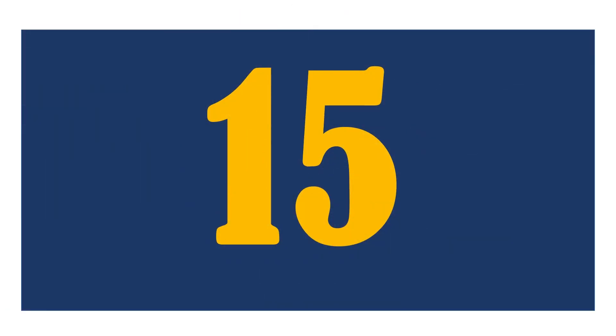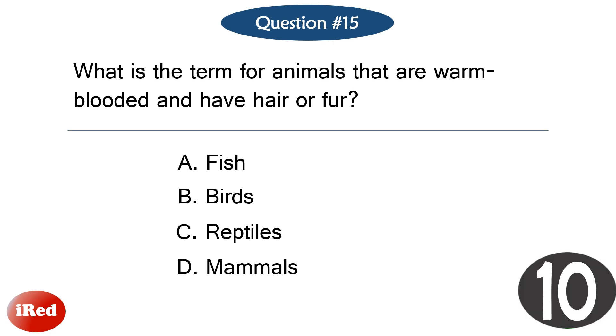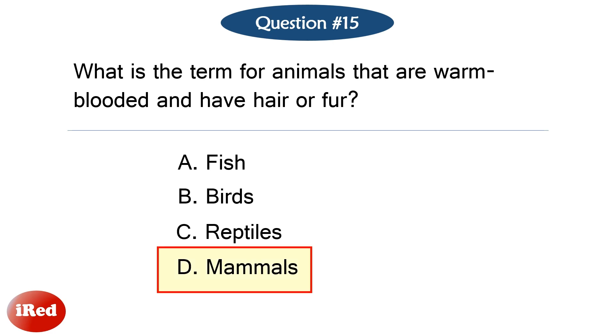Question number fifteen. What is the term for animals that are warm-blooded and have hair or fur? The correct answer is letter D: mammals.